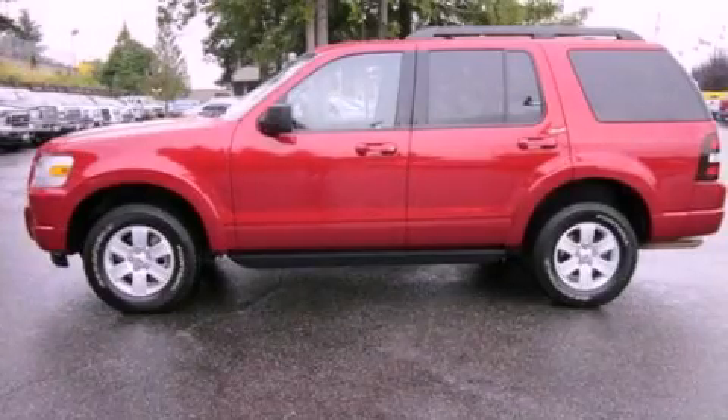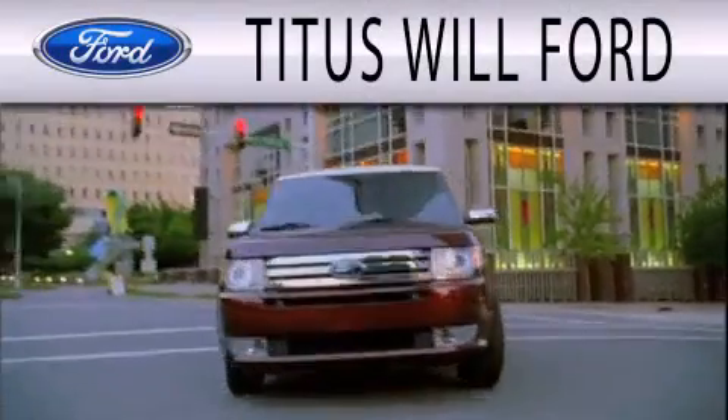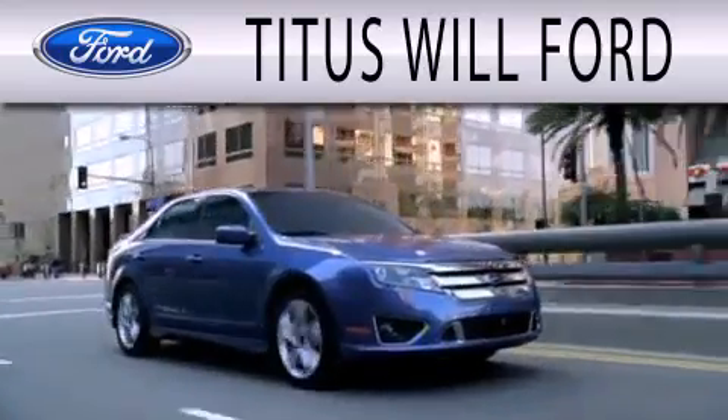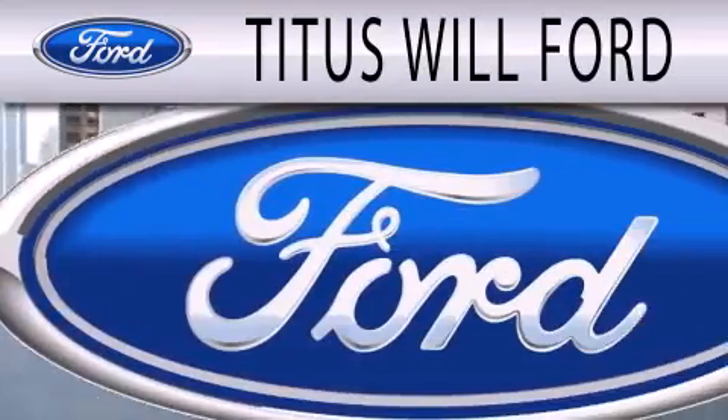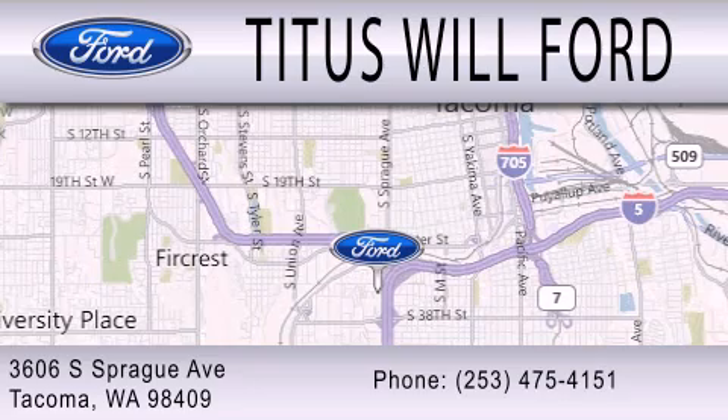Call now to find out how you can own this breathtaking vehicle. Titus Wheel Ford is dedicated to doing everything possible to ensure that the experience you have selecting your next vehicle is as pleasant as possible. We are located at 3606 South Sprague Avenue in Tacoma.